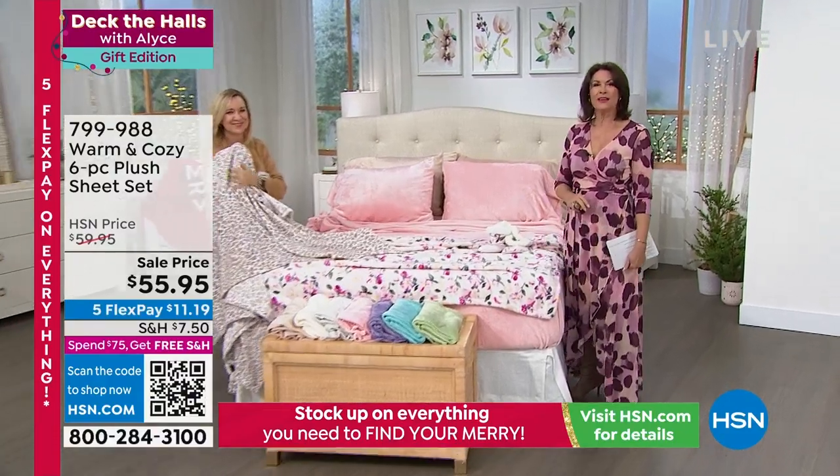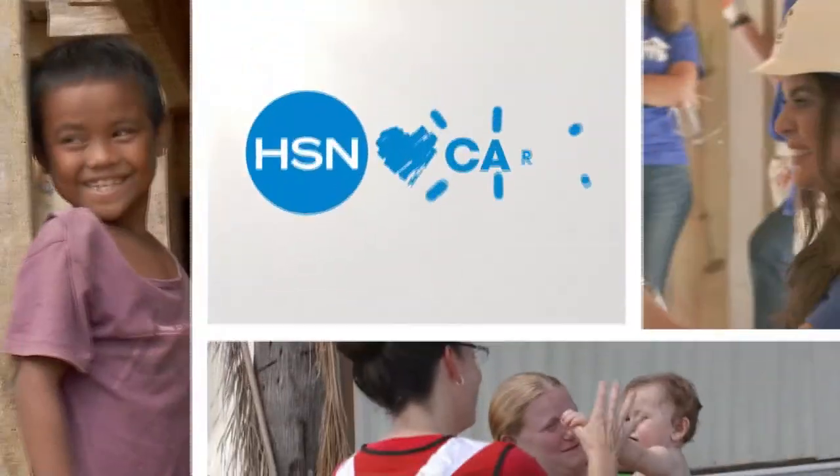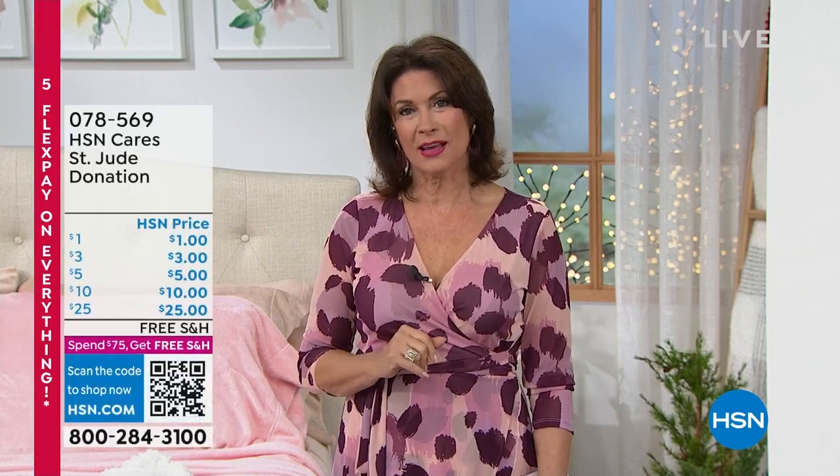We want to thank you in advance — HSN Cares is dedicated to empowering women and helping families in times of need. You can join HSN Cares in support of St. Jude's Children's Research Hospital so that families never receive a bill from St. Jude for treatment, travel, housing, or food. We're highlighting powerful patient stories like Elliott's throughout the campaign.